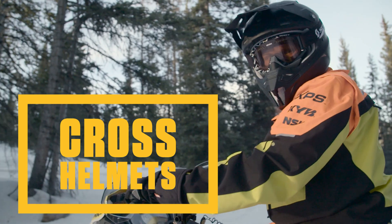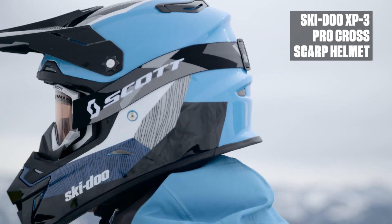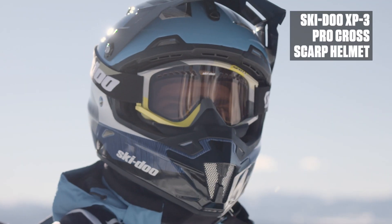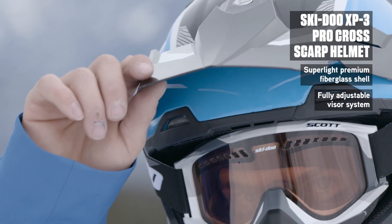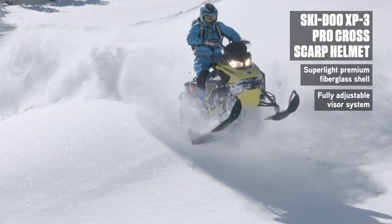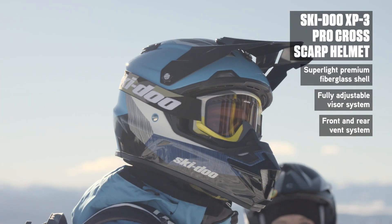The XP3 Pro Cross helmet goes above and beyond the expectations of most riders. Crafted for peak performance and tweaked to enhance mountain riding, this Snow Cross helmet is super light and ultra comfortable. Aero-tuned, its fully adjustable visor system improves stability and provides a slick, aerodynamic profile, while front and rear ventilation keep you cool no matter how hot the ride.